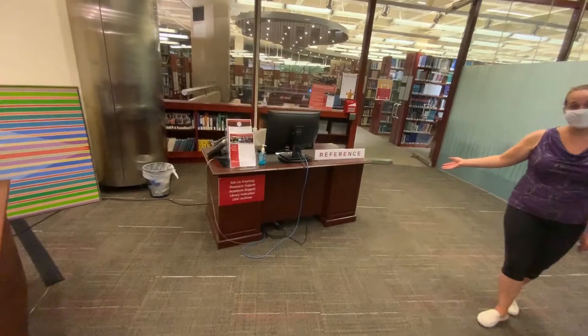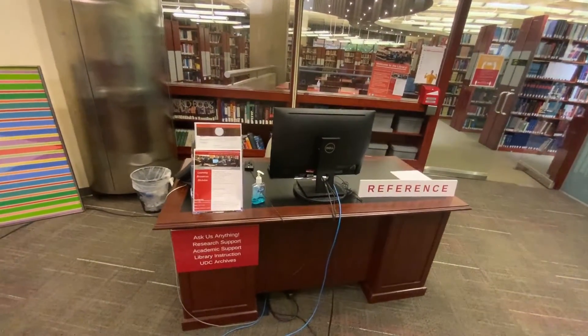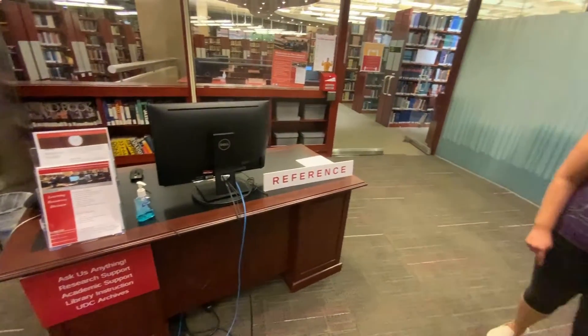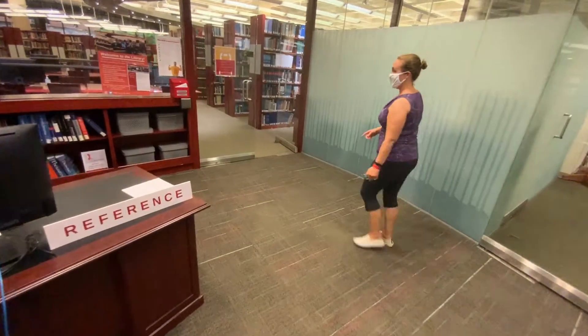This is our reference desk, and when we are open in person, students may drop in at any time for one-on-one consultations — they can ask us anything. During the COVID era, it is closed, but we have moved all of our reference services online.